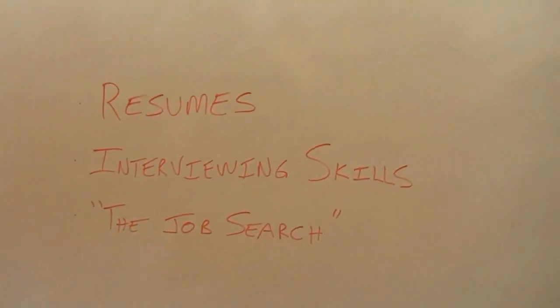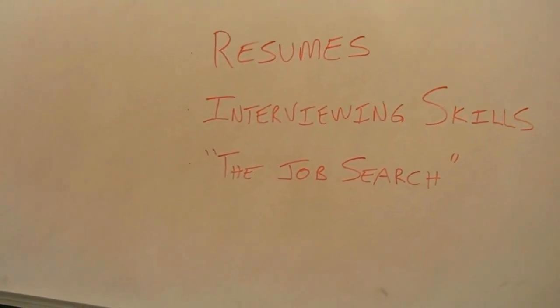Students also learn professional development skills such as interviewing and resume building. Great Lakes offers job placement assistance. Our employment specialists will gladly assist you to find career opportunities in your new field.